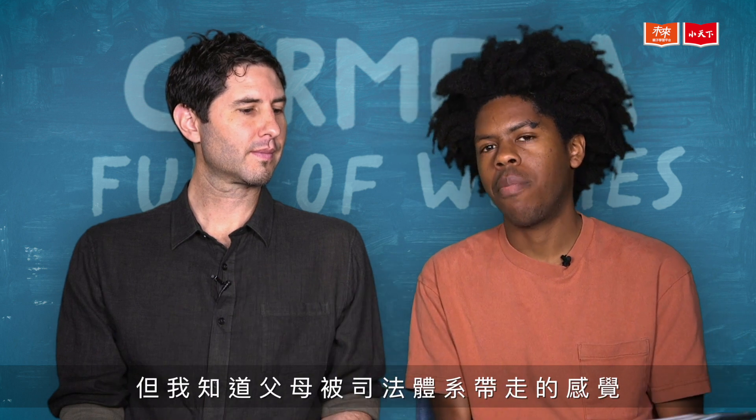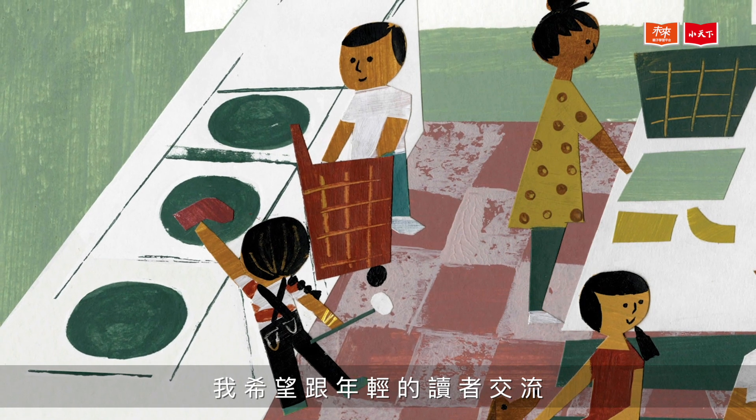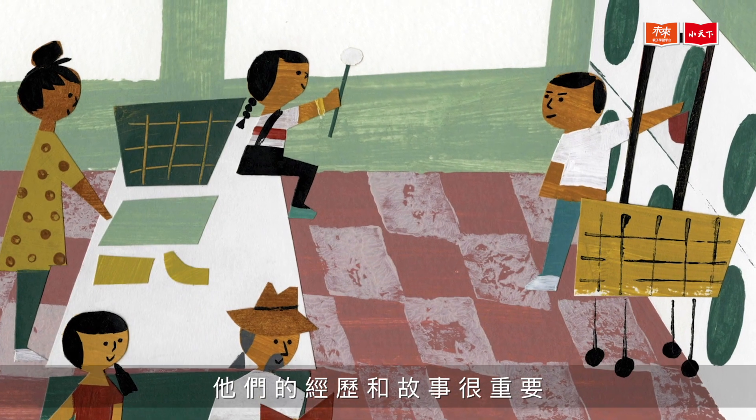I really connected with this moment in the story because even though I don't know what it's like to have a parent taken away by deportation, I know what it's like to have a parent taken away by a system. I hope to connect with young readers and let them know that they're not alone and that their experience and their story matters.